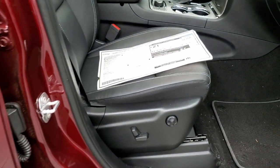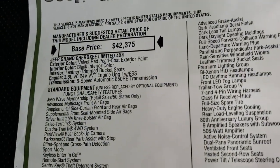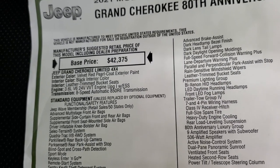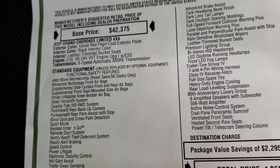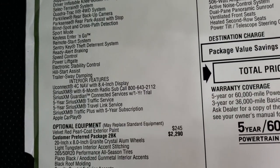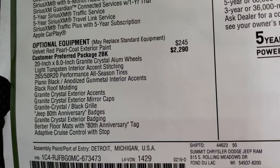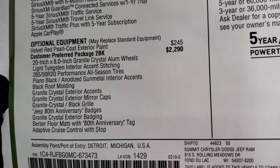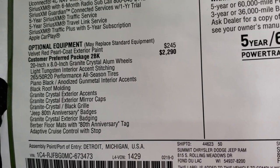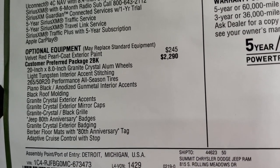Here's the original window sticker — I'm not going to go over everything, just some of the main points. Take note that you get everything on the left-hand side as your standard equipment. The 3.6 8-speed automatic transmission has the QuadraTrac 2 system. The Uconnect 4C with NAV is standard on this Grand Cherokee. The red velvet pearl coat is $245. The customer preferred package, which is the 80th Anniversary 2BK, is $2,290.